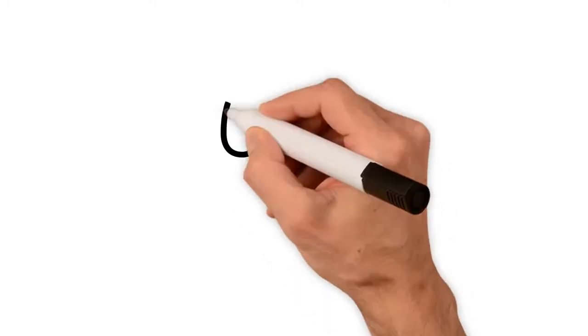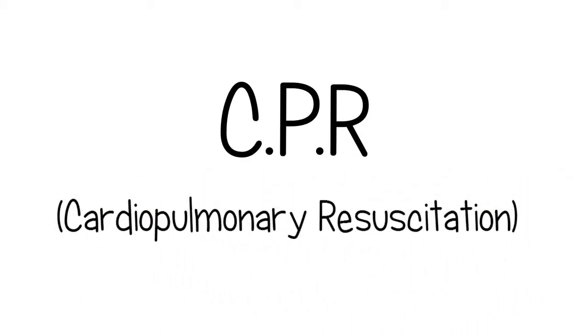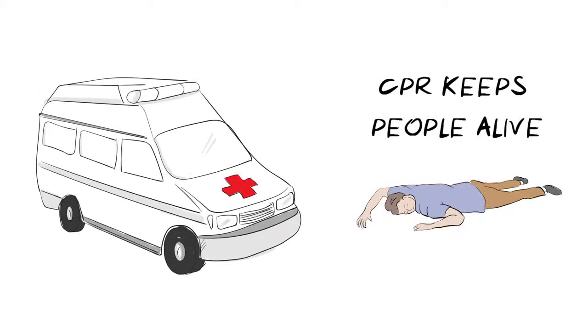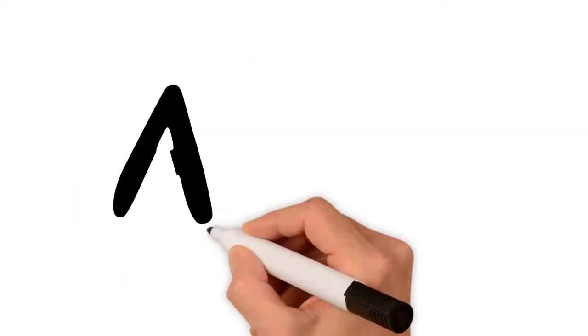Hello. In this health sketch we want to talk to you about CPR, which stands for cardiopulmonary resuscitation. We use CPR when someone has collapsed and is not breathing, because it can keep people alive until emergency services arrive. Learning these simple life-saving skills is as easy as ABC.